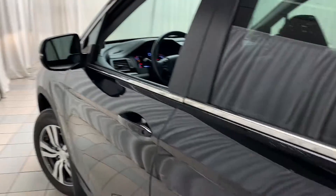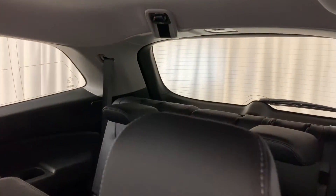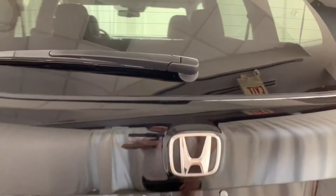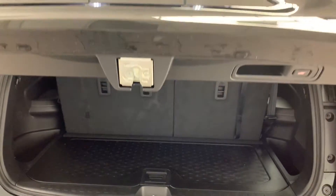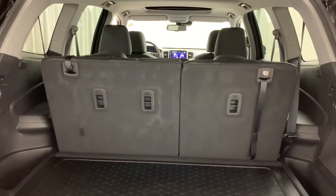This vehicle also comes equipped with power adjustable leather bucket seats, and in the back you have your second row heated bench seats and third row bench seats. In the back you have plenty of room for cargo, but beneath the floor itself you'll find an emergency toolkit.